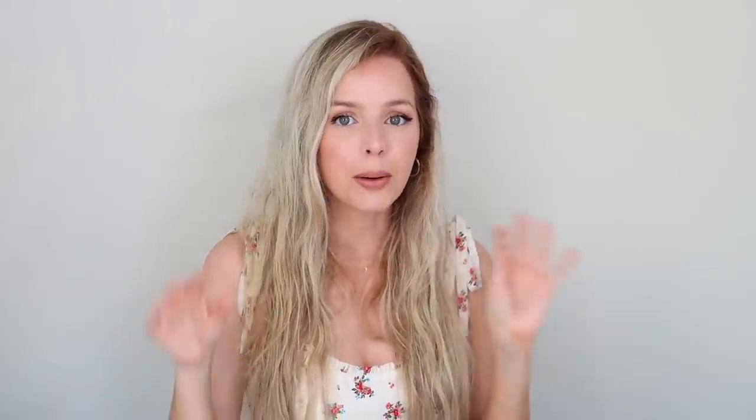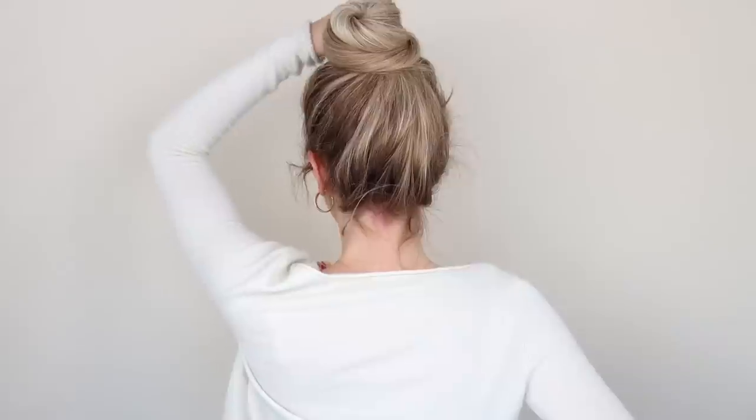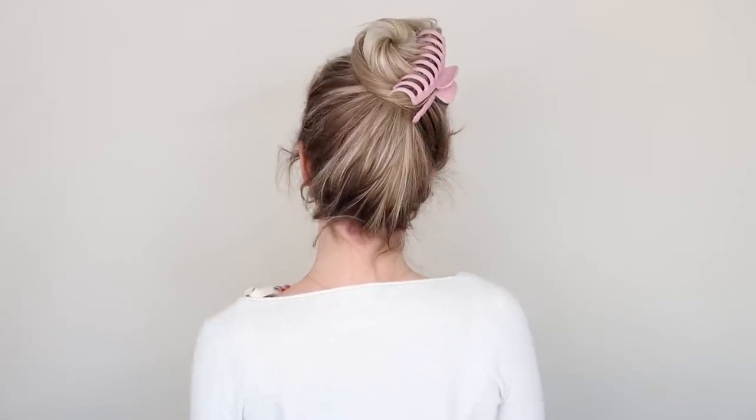You can shop these Grow Gorgeous products at Ulta — I'll leave links in the description below. For extra volume, my first tip is to blow-dry your hair upside down, and then after you're finished blow-drying, clip your hair on the top of your head while it cools to add extra lift.